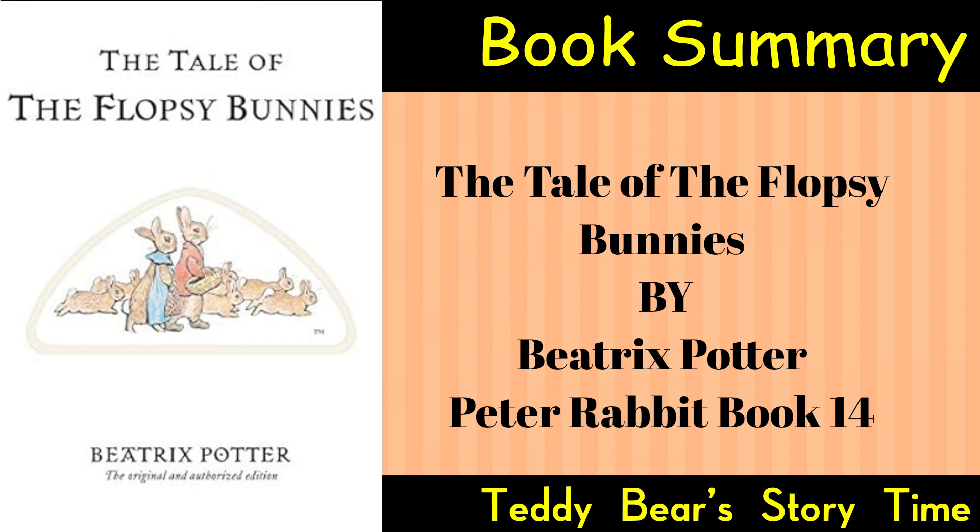Camaraderie and Cooperation: The tale emphasizes the importance of family and friends working together to overcome challenges. Peter and Benjamin's collaboration showcases the value of cooperation.